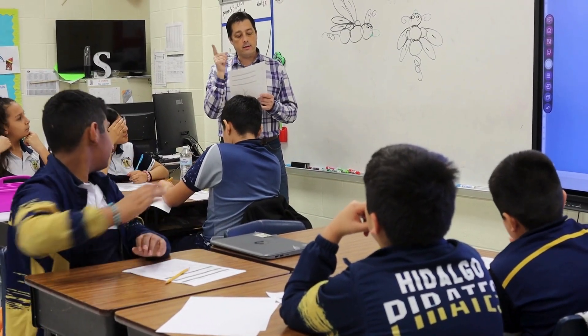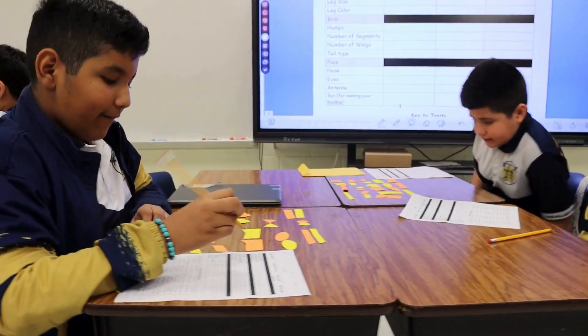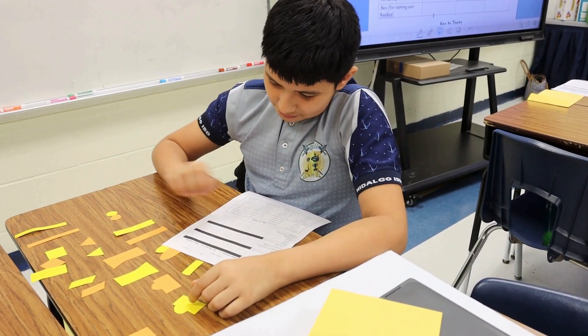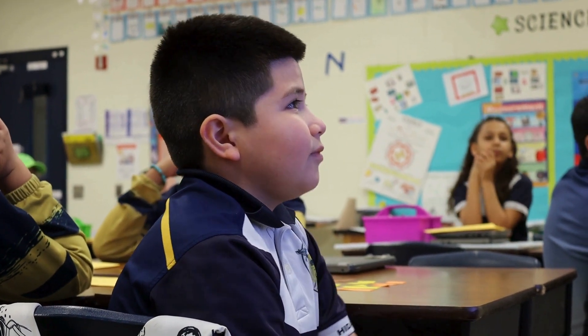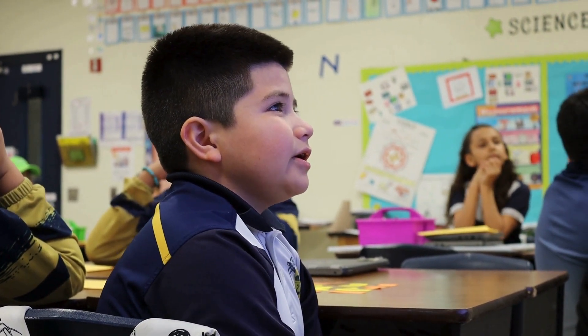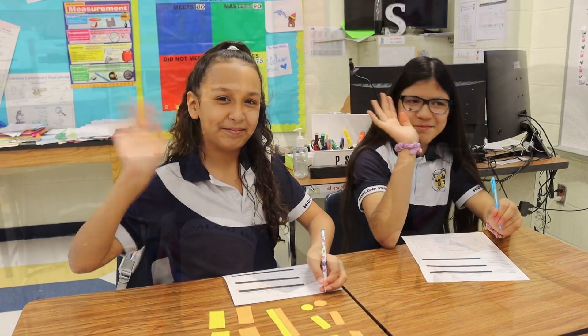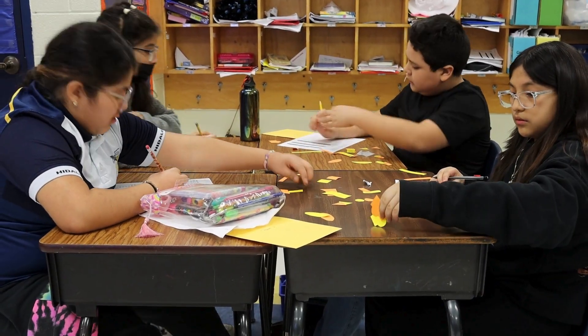Right now we're doing the trait activity on Reebops, so they can see there are two different parents and how traits from one parent pass on to the child. Even though all of them have the same type of parents, every single offspring is unique and different.